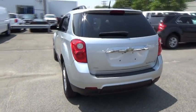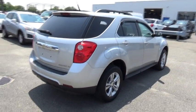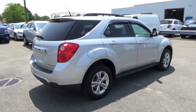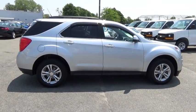Remote engine start, Bluetooth, fog lamps, daytime running lamps, heated driver and front passenger seat. Searching for a dependable vehicle that looks great too? You found it, so stop in today.